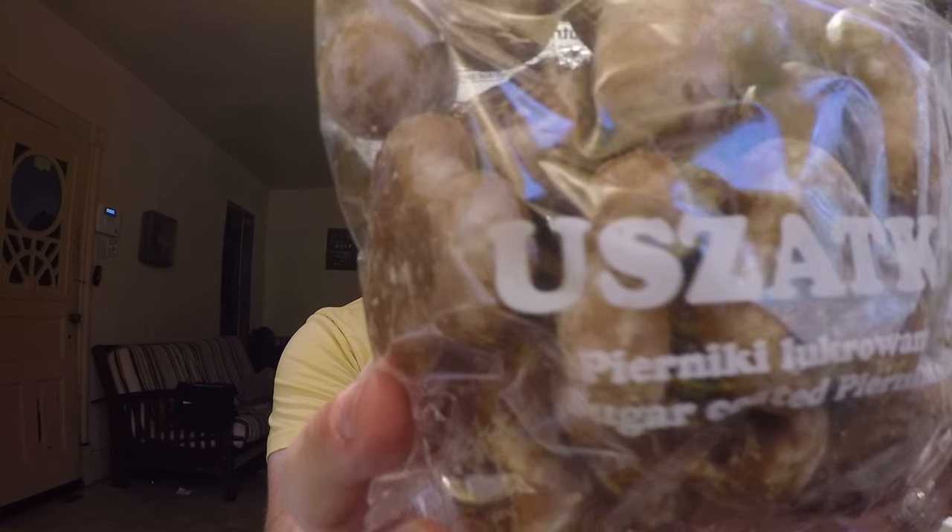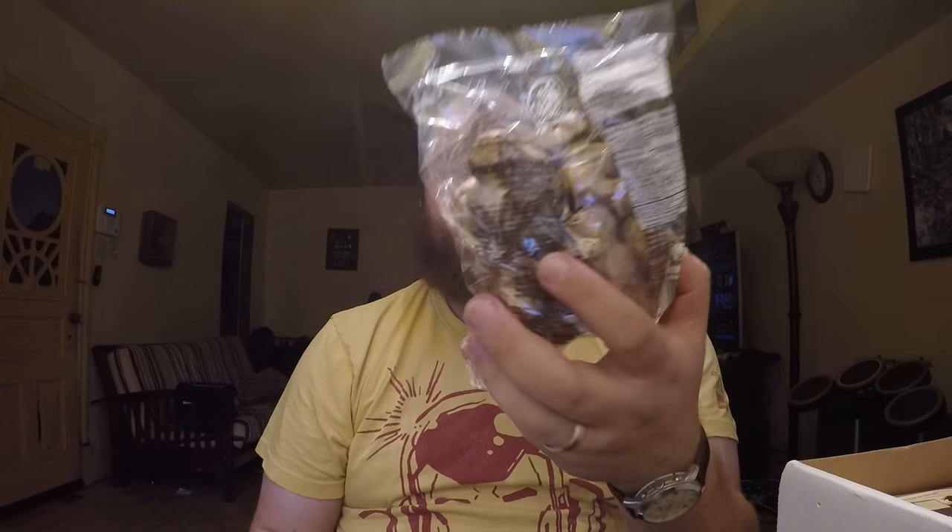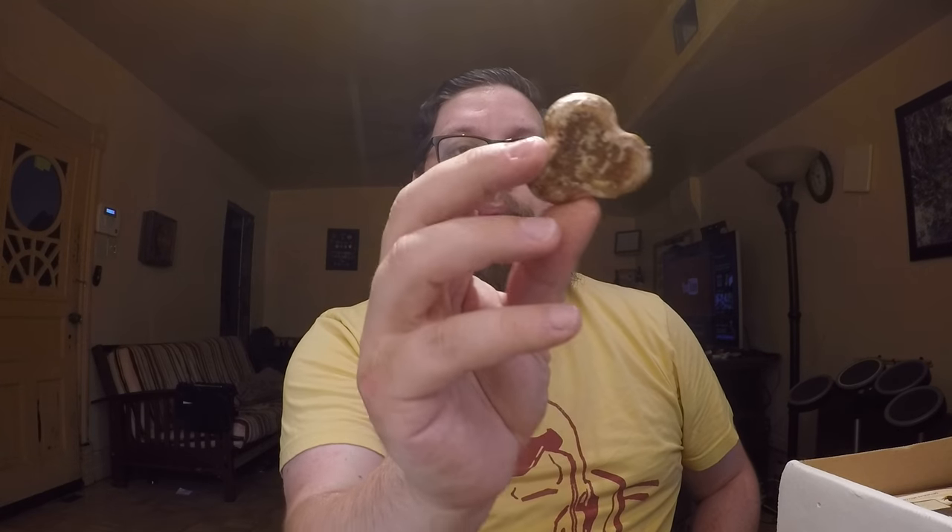Next up, and this is the last thing from the original: this interesting bag called Uszatki. These are a very traditional and popular Polish snack — Polish gingerbread covered in sugar. You can see it looks like it has some crystallized sugar on top. Let me open this up and taste one. That's softer than I thought — almost like a gingerbread donut hole. You get that refreshing gingery, tingly sensation. Quite interesting.